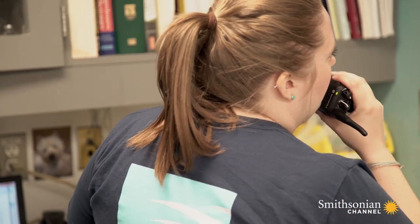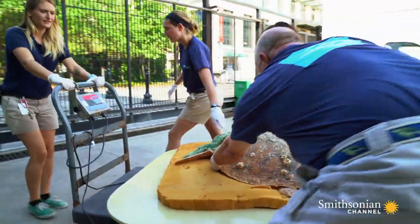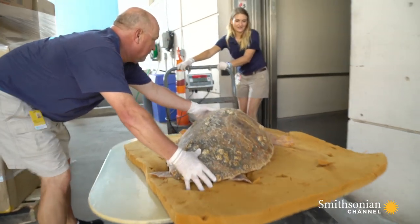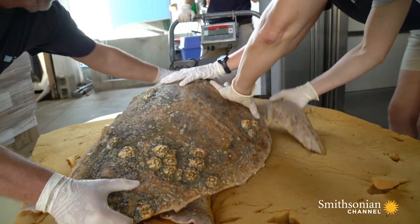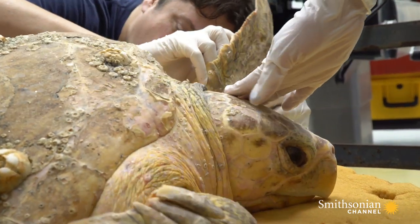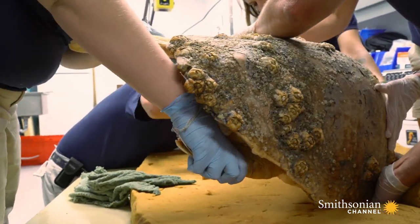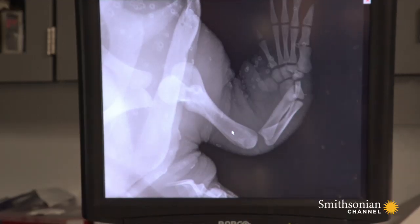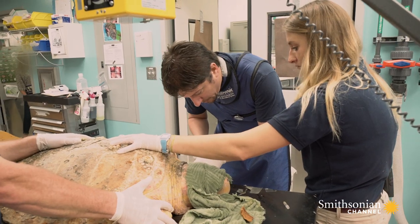A new arrival interrupts everything. A juvenile loggerhead has been caught in a trawling net, along with a stingray that's inflicted some wounds. It may still have the stingray's barb impaled. Dr. Boylan examines the wound. A quick radiograph tells him the stingray's barb isn't stuck inside — it's just a bad sting.